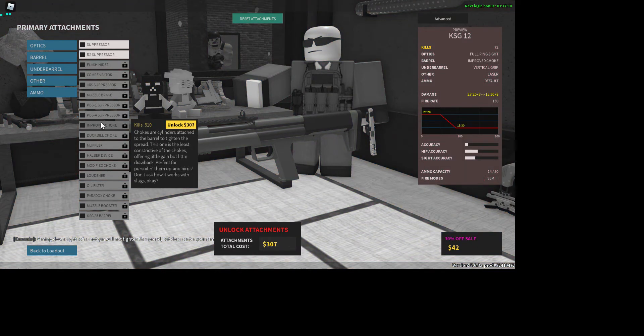There are also new things like chokes. The improved choke — chokes are cylinders attached to the barrel to tighten the spread. This one is the least constrictive of the chokes, offering little gain but little drawback, perfect for pursuing upland birds. Don't ask how it works with slugs.